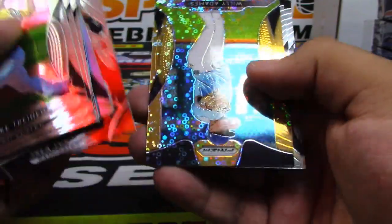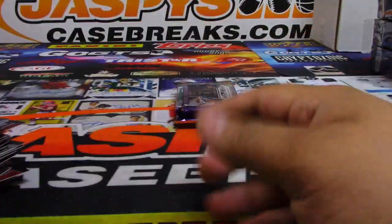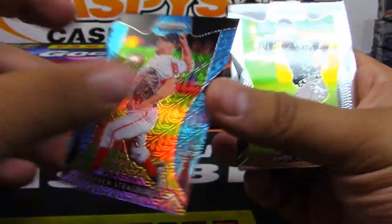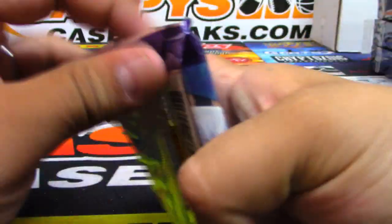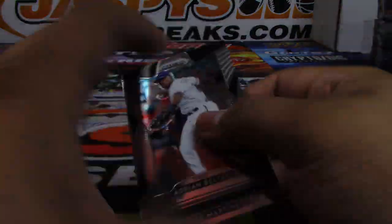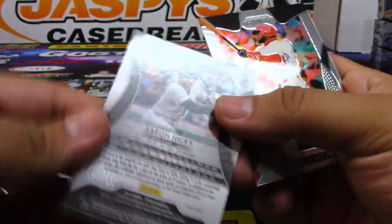All right, three more packs. Silver — Luis Ortiz. And a gold — Willie Adams. Cory Kluber. Steven Strasburg to 399. Last pack, buddy. Good luck. And Aaron Hicks to 399.